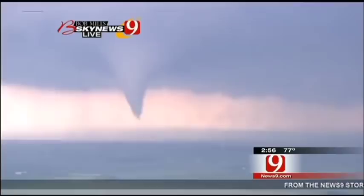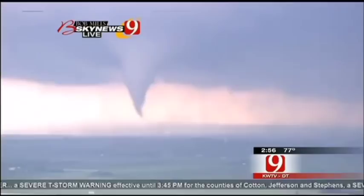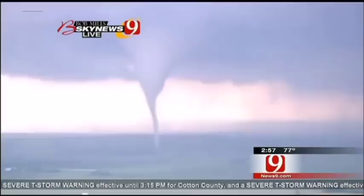It's turning into a fairly strong tornado at the moment. There's a debris cloud on the ground with it, Gary. It's straight west of us, slightly south of straight west. This thing looks like it's moving — it's going to skirt the north side of Norman or the south side of Moore. Now fully on the ground, Gary. The funnel is fully on the ground.